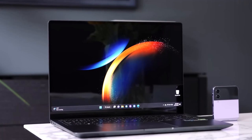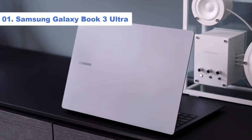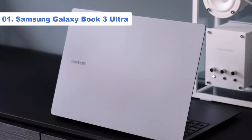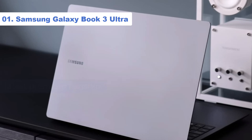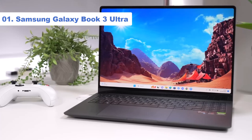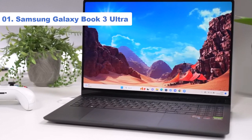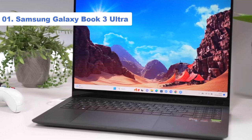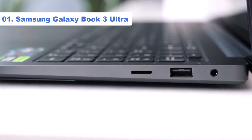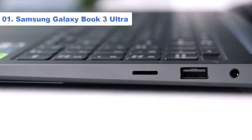Number 1: Samsung Galaxy Book 3 Ultra. If money isn't an object, you can't do much better than the Samsung Galaxy Book 3 Ultra. This new laptop from Samsung is the tech brand's latest premium flagship, and it doesn't disappoint when it comes to unique features and top-of-the-line performance. The laptop brings together all of your Galaxy devices to form a cohesive ecosystem, but that barely scratches the surface of everything the Ultra can do.